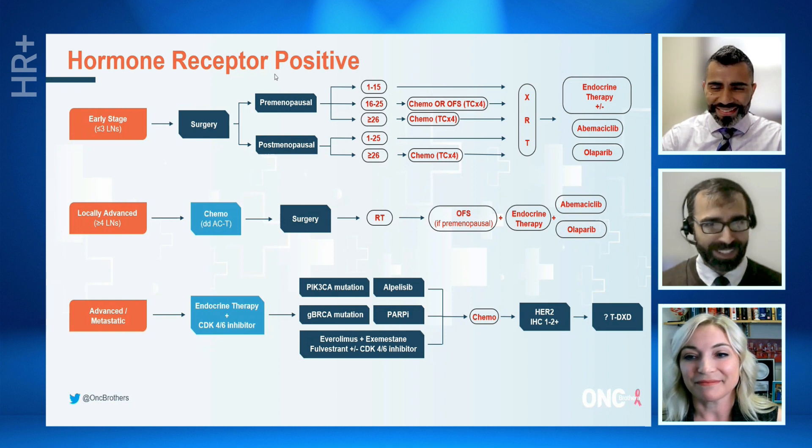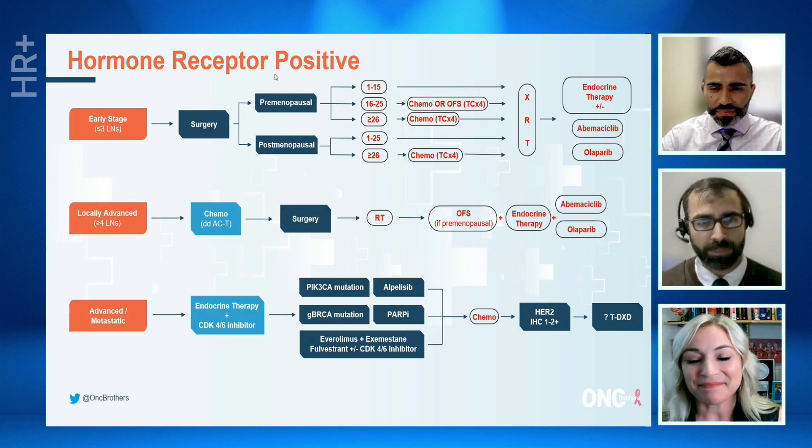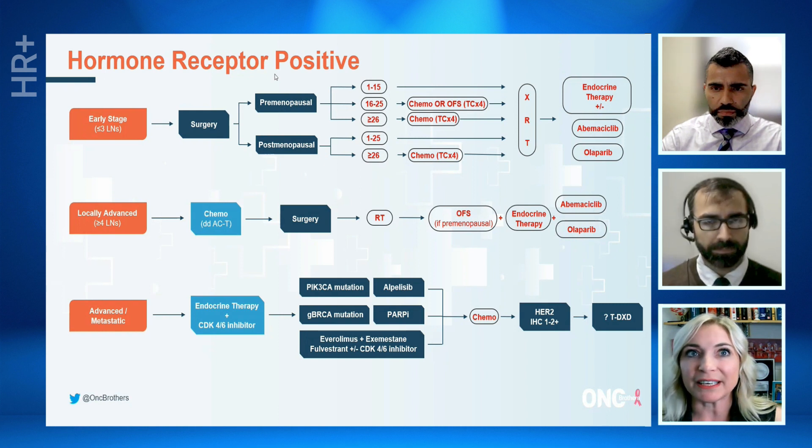Dr. Graff, thank you for walking us through that. Can we take a minute to focus back on early stage and locally advanced patients? In the adjuvant setting, if someone has a BRCA1 or 2 mutation, would you lean towards a PARP inhibitor or abemaciclib as your agent? We have very different long-term safety data on the two drugs in two different contexts. But as it stands right now, we have overall survival data for olaparib — a pretty significant difference. And with abemaciclib, we're still earlier in the period of follow-up with some contradictions across the CLAA data. I would favor the PARP inhibitor.